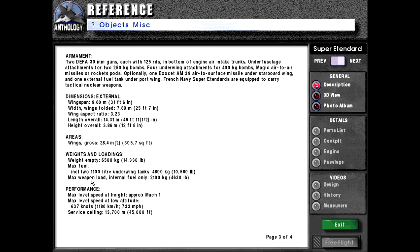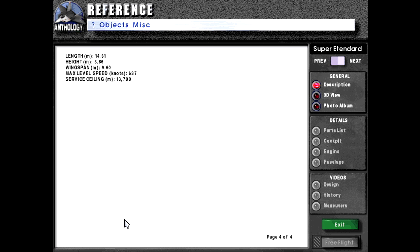Weights and loadings: Empty weight 6,500 kilograms or 14,330 pounds. Max fuel including two 1,100-liter underwing tanks: 4,800 kilograms or 10,500 pounds. Max weapon load with internal fuel only: 2,100 kilograms or 4,630 pounds. Performance: Max level speed at height approximately Mach 1. Max level speed at low altitude 637 knots or 1,180 km/h or 733 mph. Service ceiling 13,700 meters or 45,000 feet.